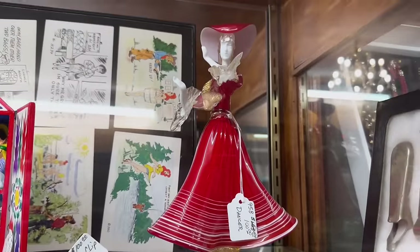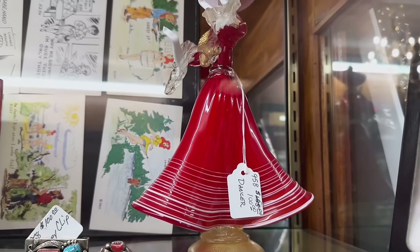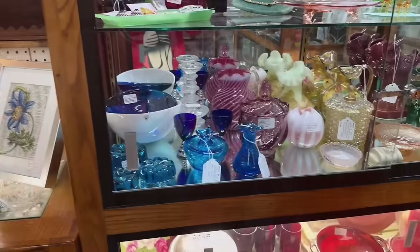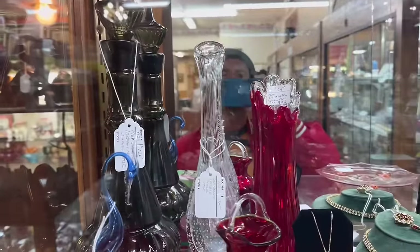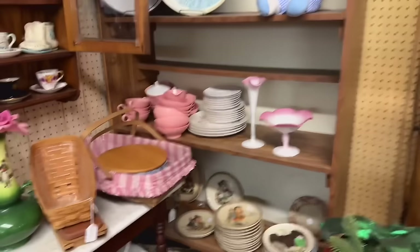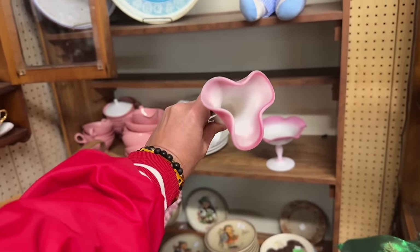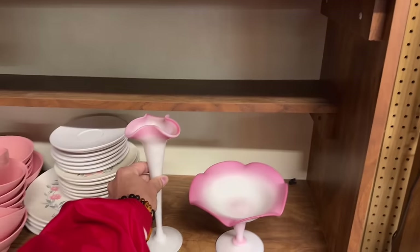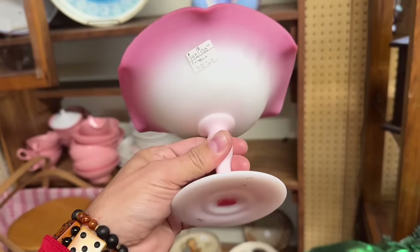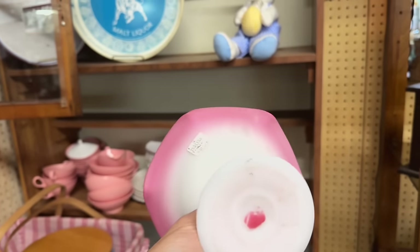All right, off to a good start here. We've got a little Italian dancer, but at $100 I will leave her. And we have a case with some glass of assorted sizes and colors — some swung vases, some decanters, some Fenton, some imports. Here's another couple pieces of older Fenton from what it looks like. Nice, kind of like Rosaline satin. At that price I'll leave it, but it is pretty well made.